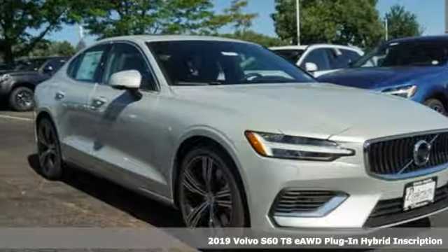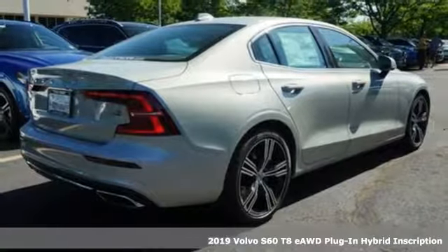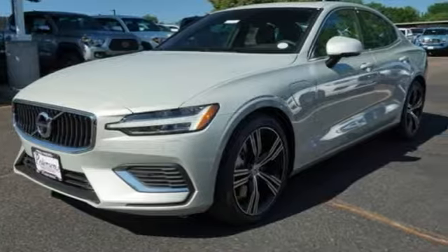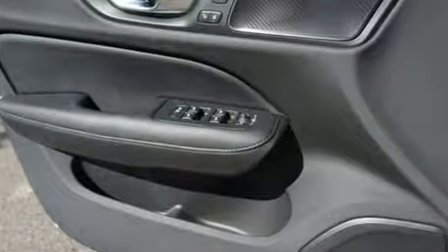Here's a new 2019 Volvo S60. Built for those seeking a thrilling yet safe ride, this S60 comes with a suite of safety features to protect you and your passengers from harm. It boasts an impressive list of features like these.